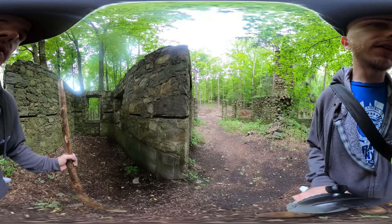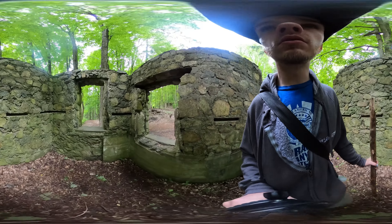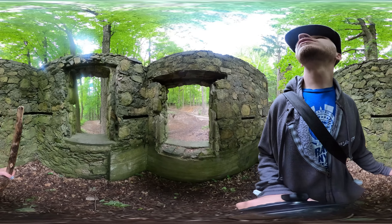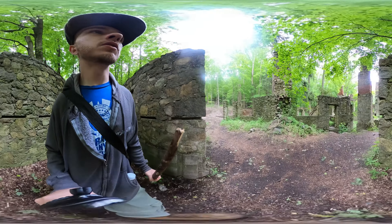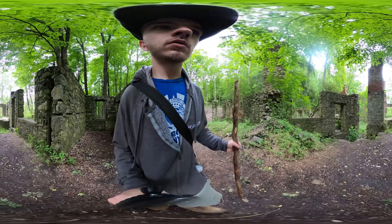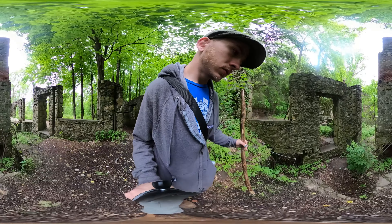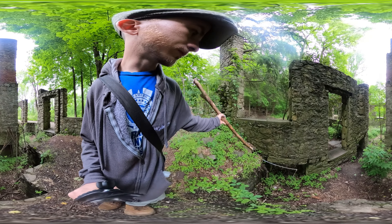The old interior wall here. Wonder what this was — a bedroom or something, maybe.